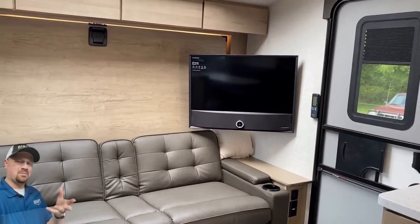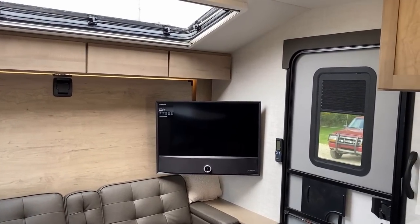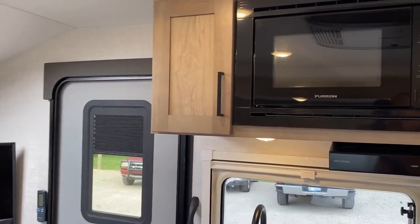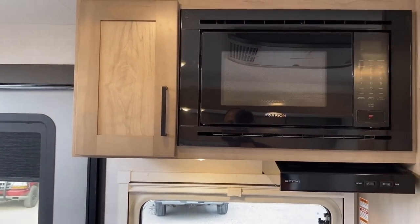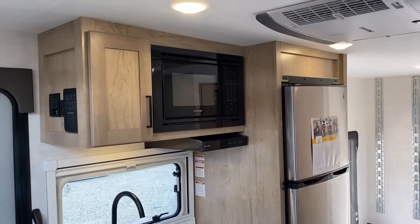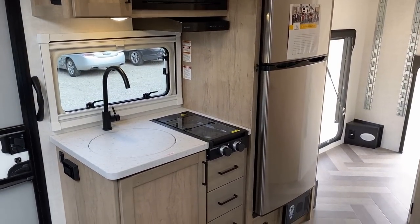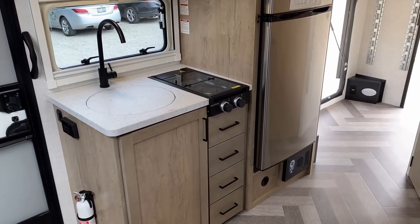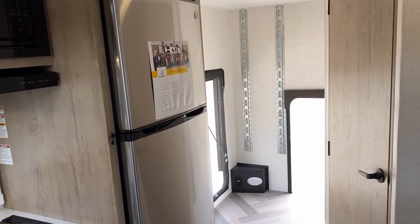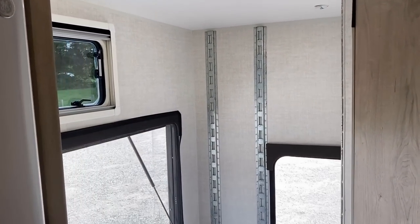You're looking at this and saying, with the dinette where it is and the sofa where it is, the TV's in a terrible spot — and I don't necessarily disagree. But hang on, because it doesn't have to be that way. The RV we're in is a personal customer order — this is how they wanted their Ember made. That's kind of the whole point of this RV.